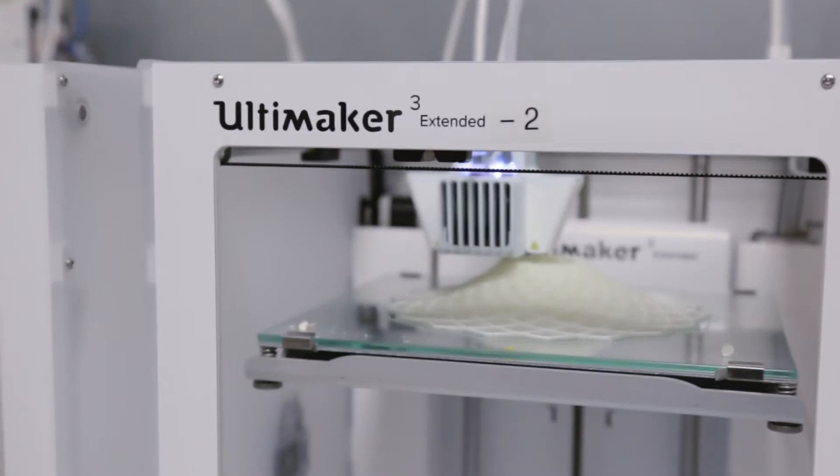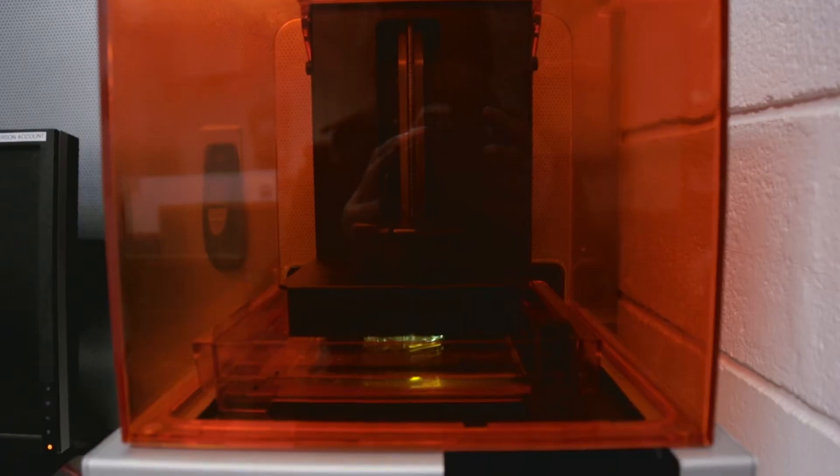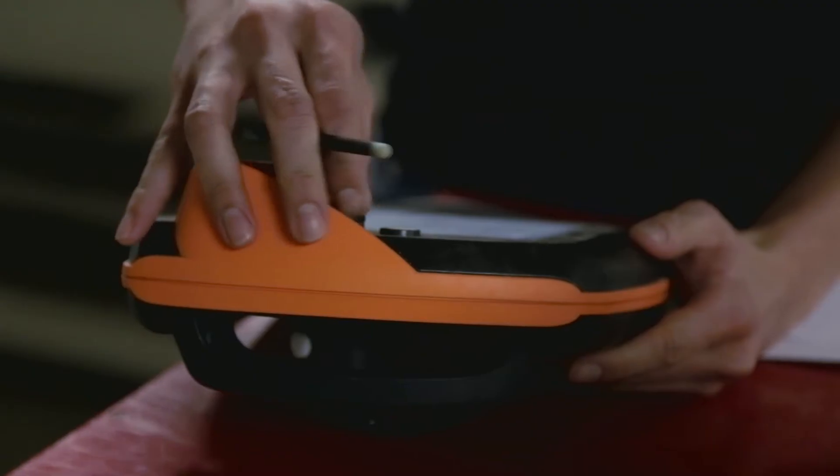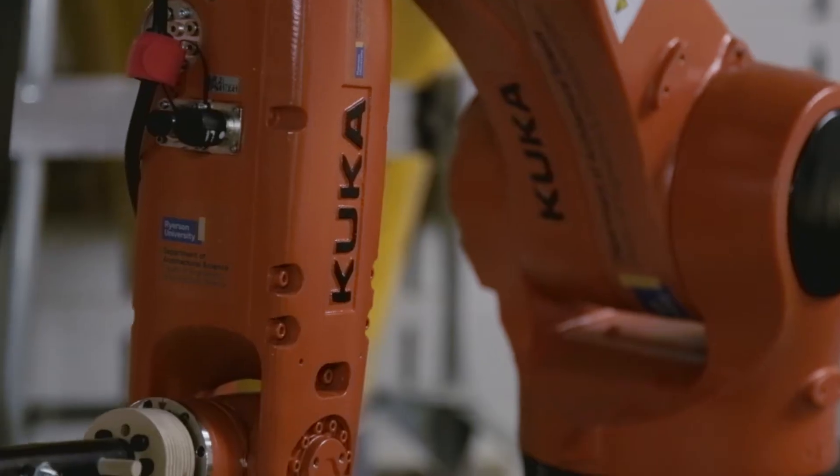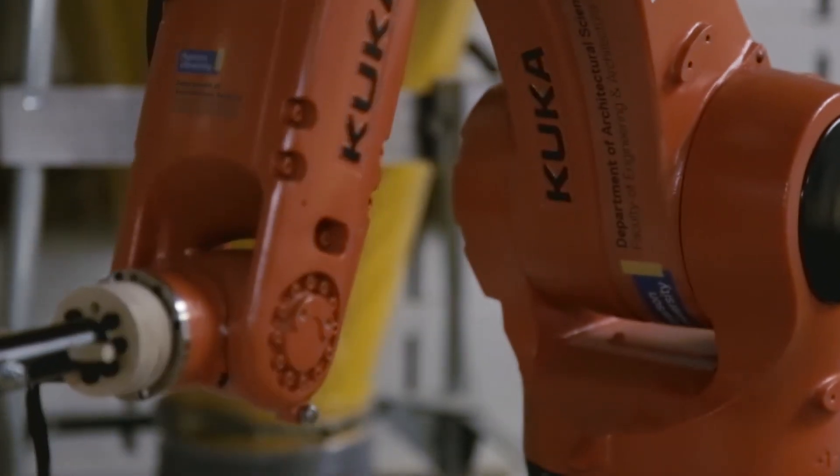Woodworking, 3D printing, laser cutting, CNC cutting, and now we're getting into robotics. It's a growing trend — getting more and more sophisticated cutting operations because we need to make more and more precise objects.